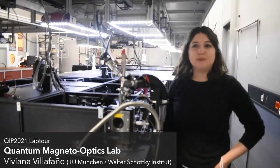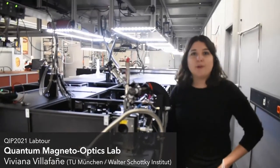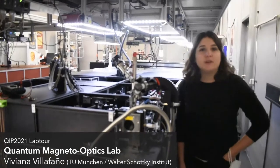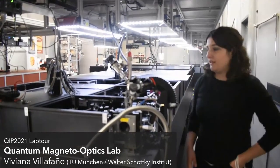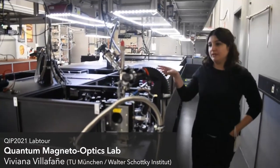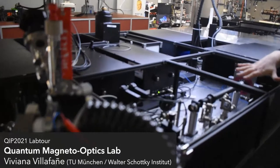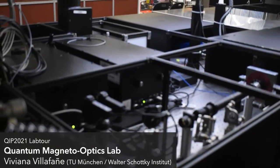Hi everybody, welcome to the Walter Schottky Institute. Here we are at our Quantum Magneto-Optics Labs, where we study single quantum dots. The quantum dots are grown here in our nanofabrication facilities, and the first step is to look for single quantum dots, which we do in this setup over here. We try to find the brightest quantum dot that we can and test them to see if they have good qualities.